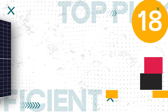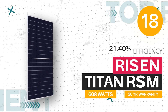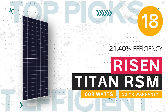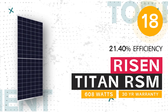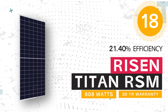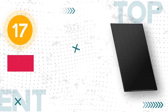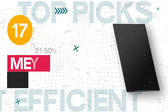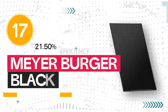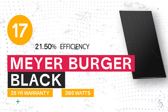Number 18: RISEN Solar the Titan, 608 watts, 21.40% efficiency, and a 30-year warranty. Number 17: the Meyerberger Black Edition, 395 watts, 21.50% efficiency, and a 30-year warranty.